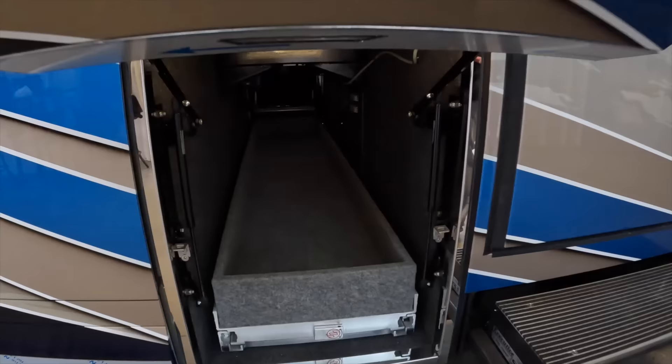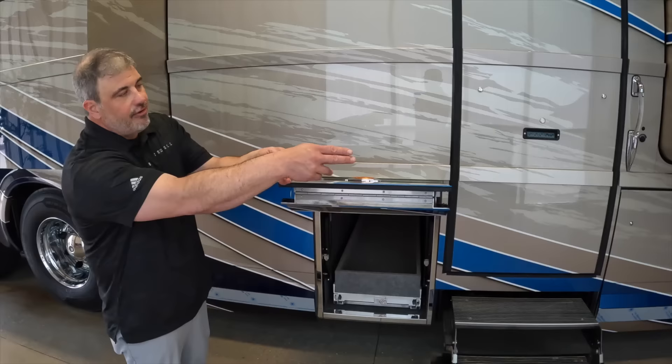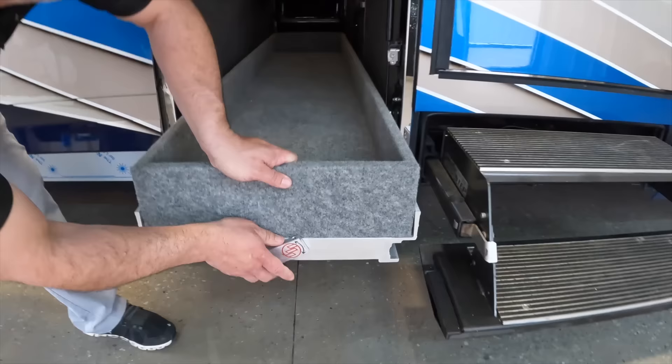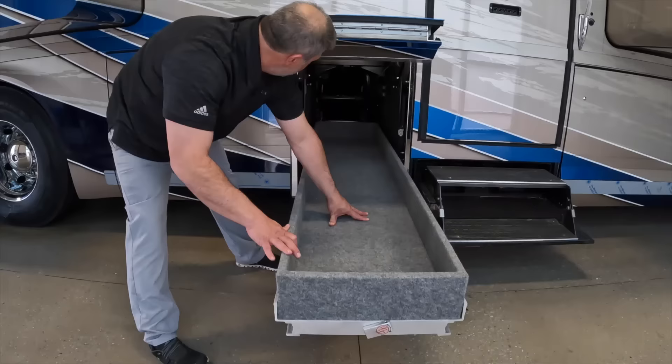The storage does shrink up a little bit because of where the door is. But we do have three pass-through storages here. The first two have the electronic joy bed. You just hit this down — manual tray — and it goes all the way through. Great for golf club storage, dog food, things for your pet. A lot of people use that for the mid-entry because it's right there by the main door. It slides all the way through the same distance on both sides of the coach.